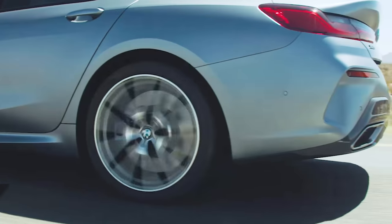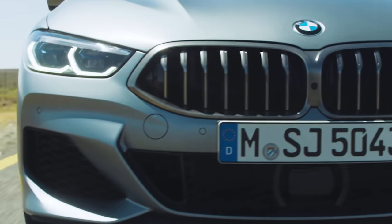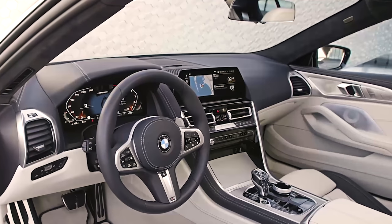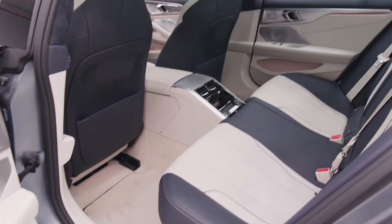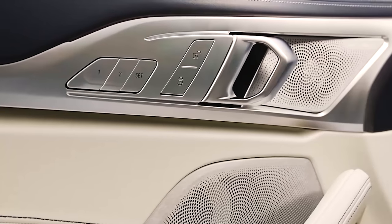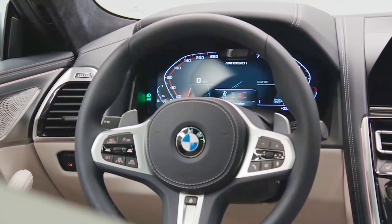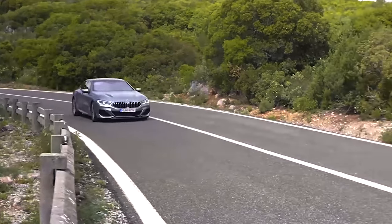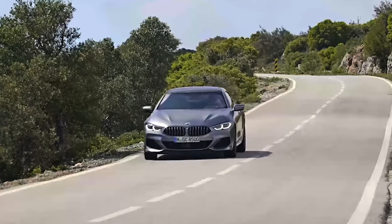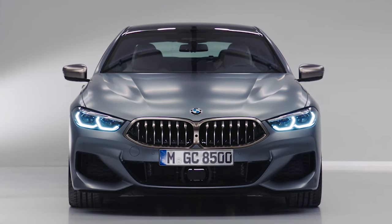The 8 Series Grand Coupe might sit at the top of the BMW range, but that hasn't stopped the Germans from squeezing in a few features for the options list. Don't fancy the measly nine-speaker, 205-watt standard stereo? Then why not go for the 464-watt Harman Kardon sound system, or just head straight for the 1400-watt Bowers & Wilkins? Want your steering wheel and armrest heated? You'll need the heat comfort package. If you're not careful, it's easy to add the cost of a brand new family hatchback to the price of your 8 Series simply by adding options.